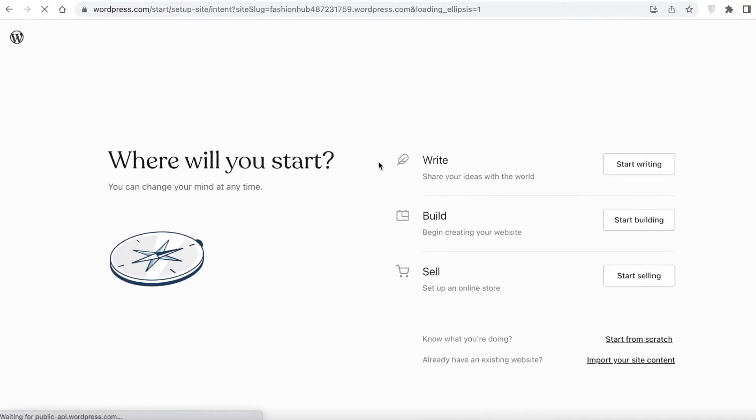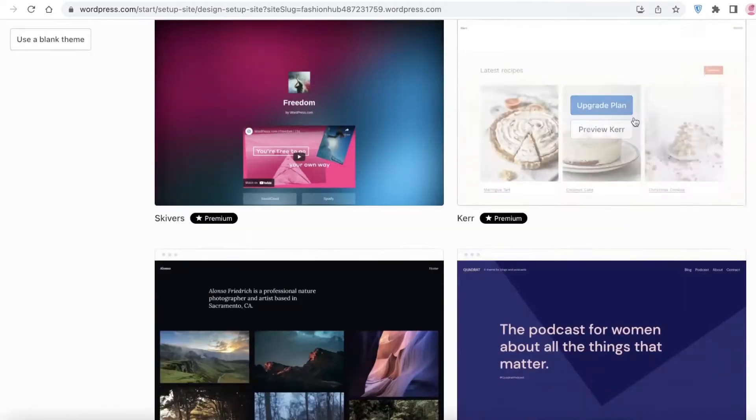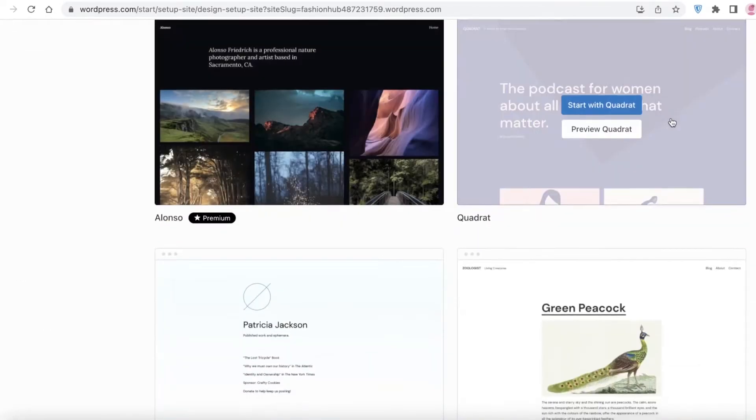To get started you'll choose what kind of website you are looking to create. If you want to write you go with 'Write', if you want to build a landing page or representation page you go with 'Build', or if you want to sell products you set up your store. Let's say I just want to start building and create a simple page, so I'll select 'Build'.